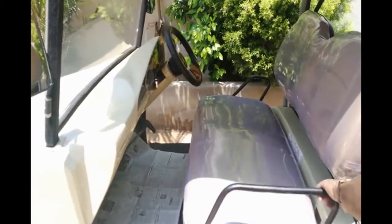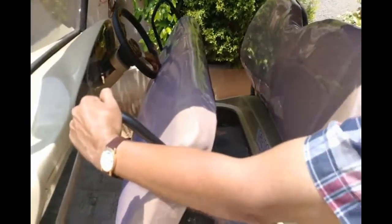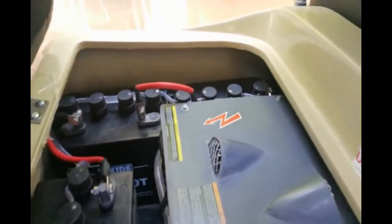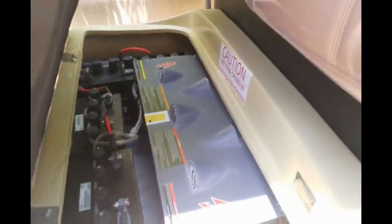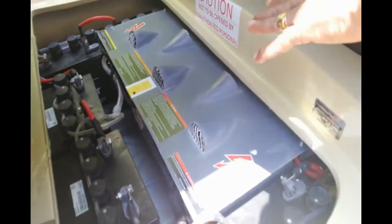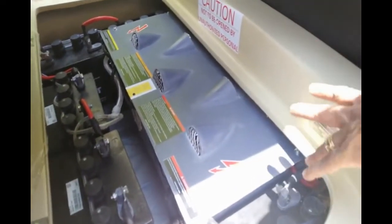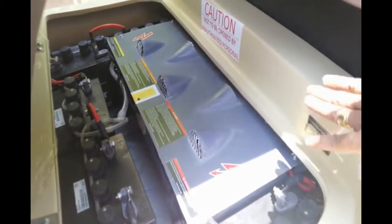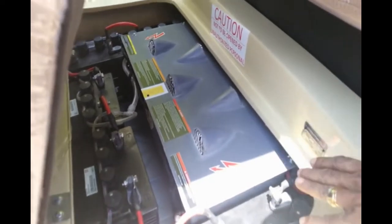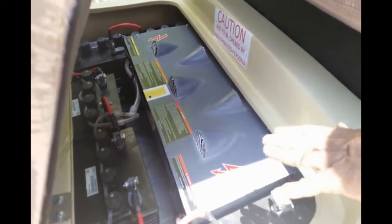We use some of the best batteries — Exide EV200s. It runs on 48 volts with a full Curtis controlled system and an onboard charger. We request that nobody open it, as there is high voltage current, but it is absolutely safe for the user.